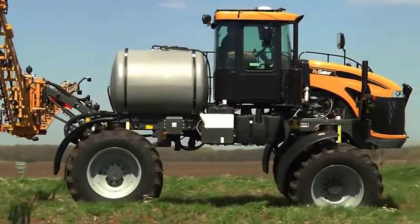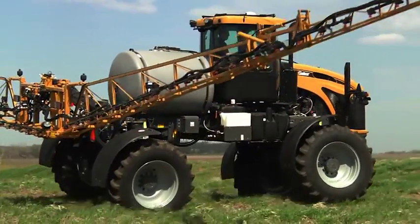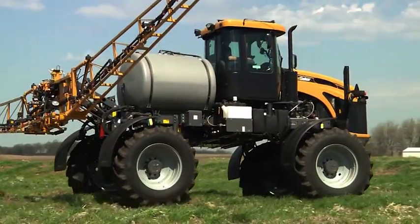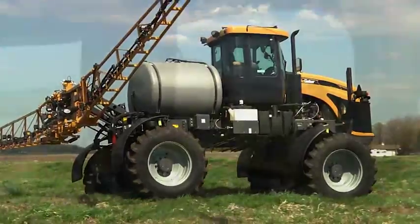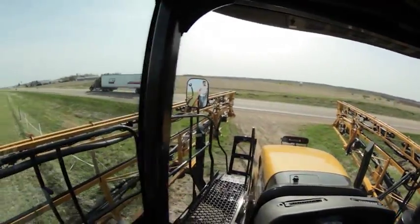This compact 700-gallon tank machine is easy to drive, it's competitively priced, and it's loaded with many of the same great features you'd find in the RoGator larger, professional-grade models. AGCO Application Specialist Craig Miller has joined us here to talk about this machine and give us a few more details about it.